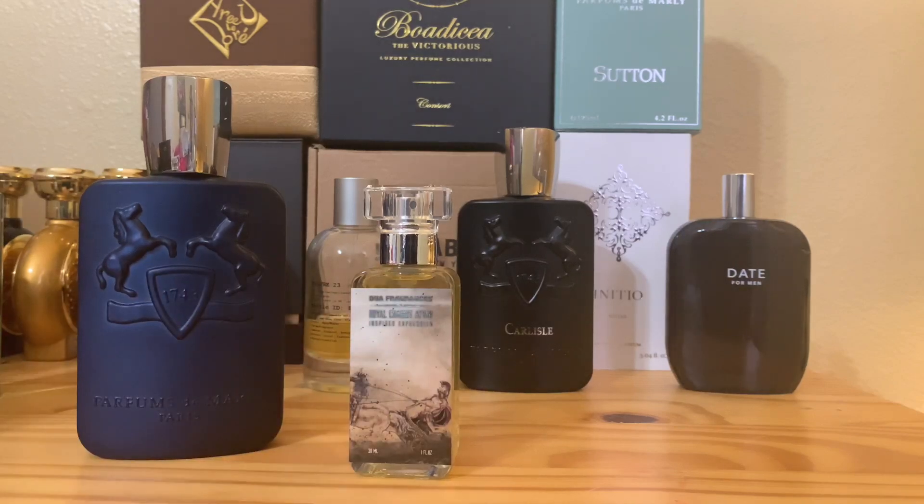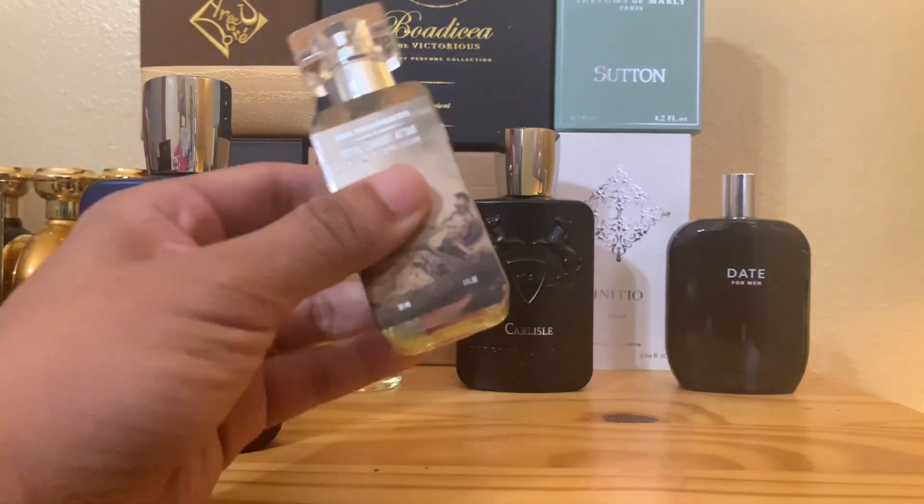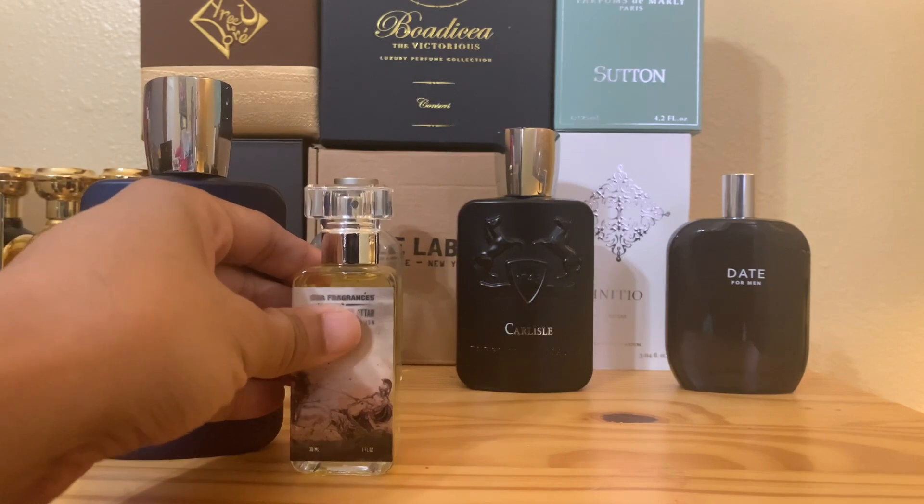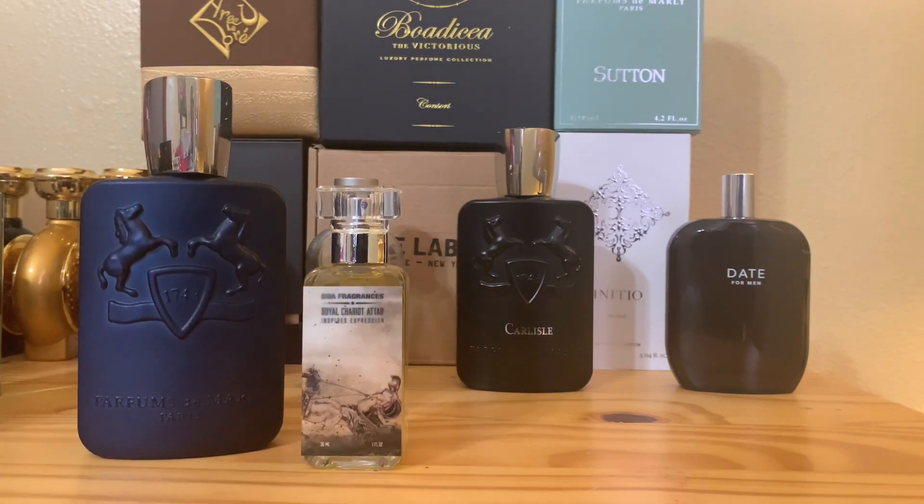This one is billed as 'Layton on steroids.' That's the marketing, or the feedback from Dua fans. And that really hit my imagination because I thought Layton already had steroids — for me, Layton is already on steroids. So I was like, this must be a freak of nature then if this one is called Layton on steroids.